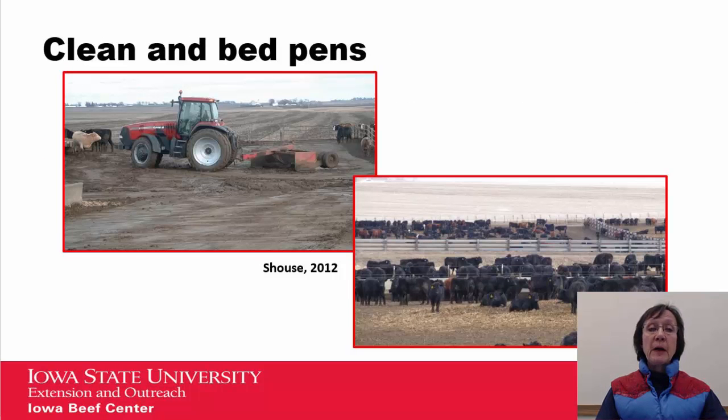It's very important to clean and bed your pens. Any time you can get out there and do maintenance with the box scraper, that will help improve conditions. If you can provide any kind of bedding, especially in inclement weather, that is extremely important.